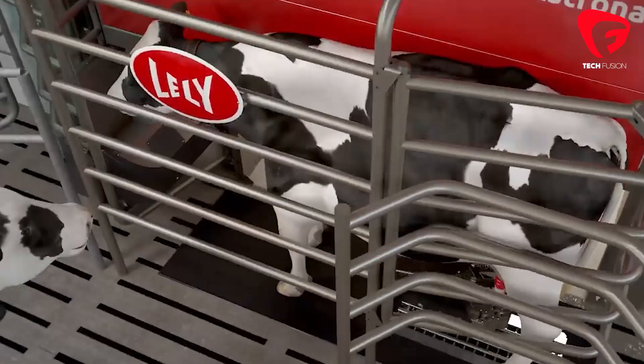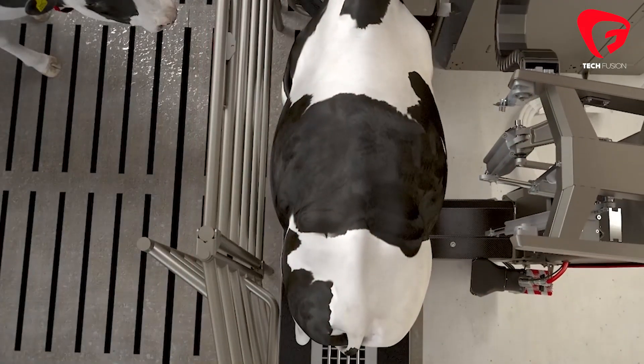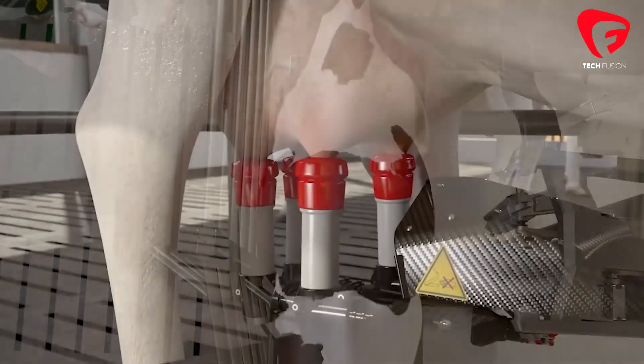The Lely Astronaut A5 is designed with a focus on longevity and reliability. The more you can rely on the Astronaut, the better you can make use of the saved hours and flexibility.